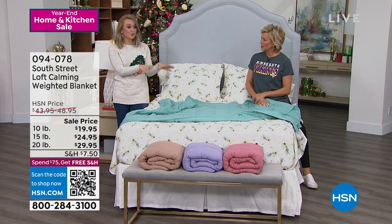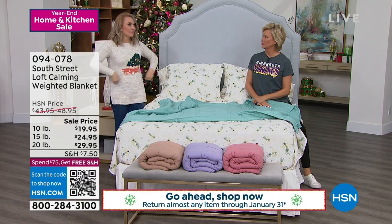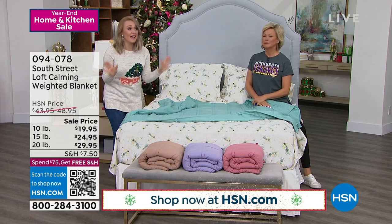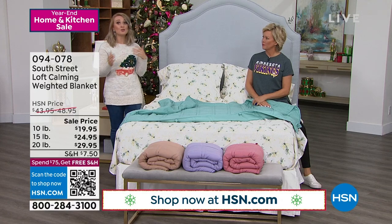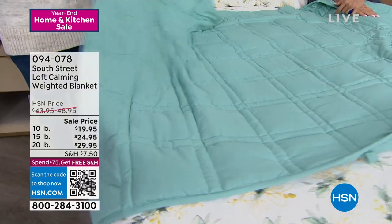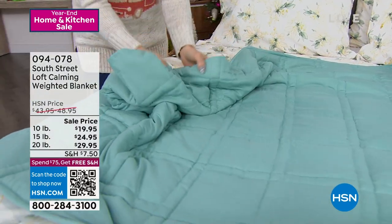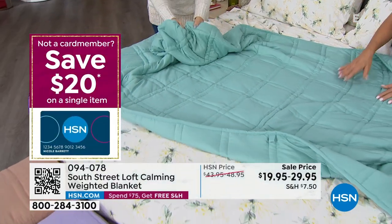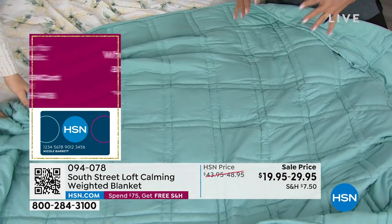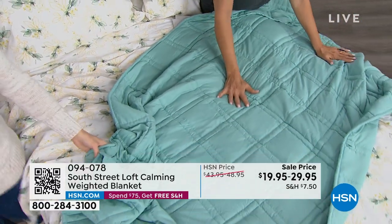Weighted blankets can help mimic deep pressure stimulation in healthy adults. When you give and receive a warm embrace, that's deep pressure stimulation — your nervous system starts to relax. That's why we don't want to release our loved ones. These can help you experience that during nap time, meditation, or if you work in healthcare and need to squeeze in a cat nap. So many reviewers have said it helps them fall asleep quicker. New parents especially love it.